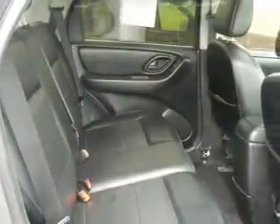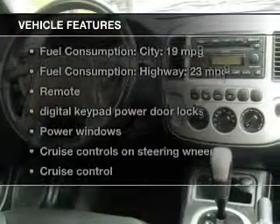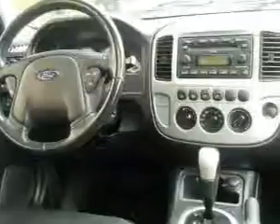Stand out from the crowd with premium wheels. You will appreciate the safety feature of anti-lock brakes. Plus enjoy these notable features that are included in this vehicle: keyless entry,